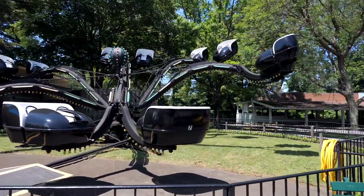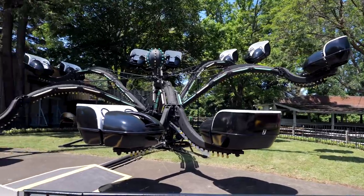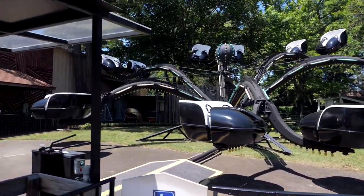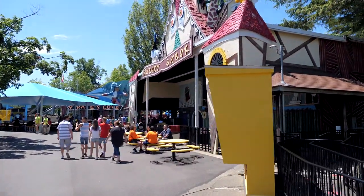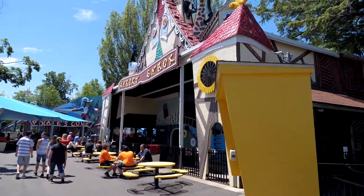I haven't seen one of these flat rides in a long time. You guys remember these? These spiders slash octopuses? But it is right next to the Wacky Shack, and I think I'm going to take a little break from the sun here and check out this award-winning dark ride.